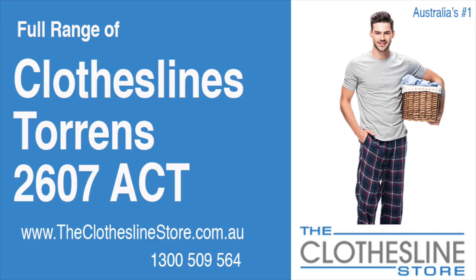Hello and welcome to the Clothesline Store. If you live in Torrens in the ACT, postcode 2607, and are looking for a new clothesline, van installation and removal service option, we have a solution for you.